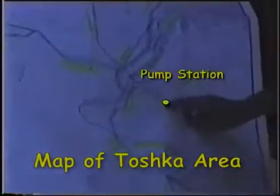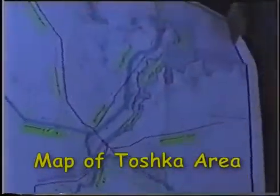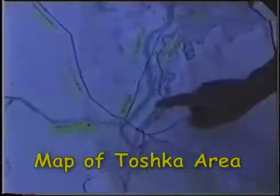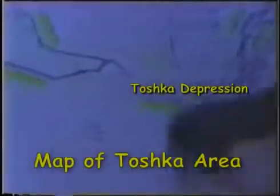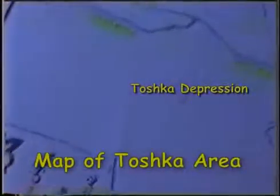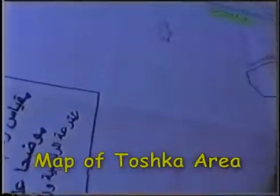The Toshka project is not a mere irrigation or agricultural project. While 95% of Egypt's land is desert, the Toshka project will create new communities and expand the Egyptian habitation land from 5% to 25% of Egypt's area. The Toshka depression is a natural depression in the Toshka region, with an average diameter of 14 miles and a storage capacity of 1,665 billion cubic feet.